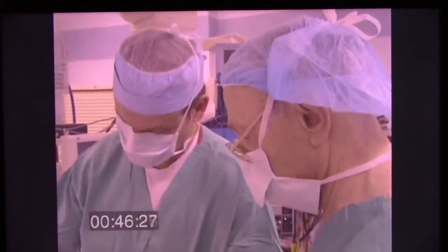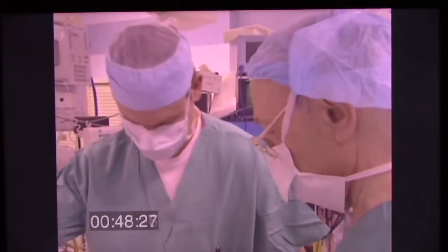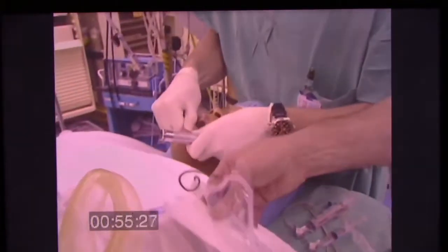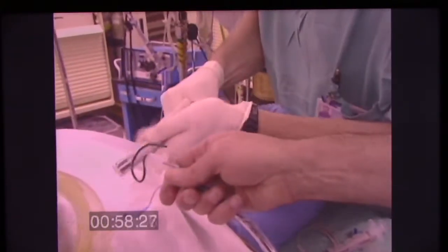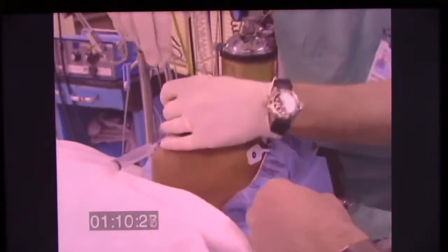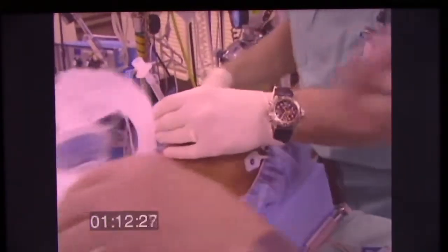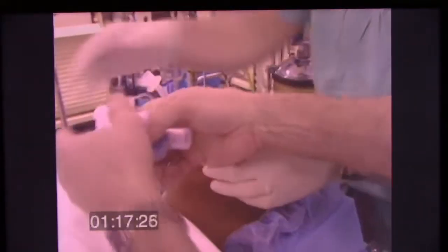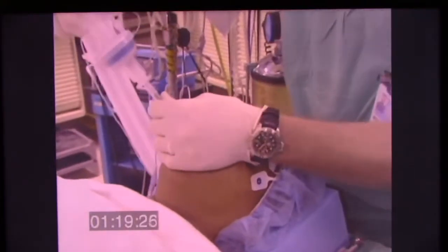So you can do this just with the relaxation produced by propofol. It opens the mouth. Good visualization. That wasn't very hard — not very hard at all. So it can be done without a muscle relaxant, very easily. Lots of things can be done without a muscle relaxant very easily.